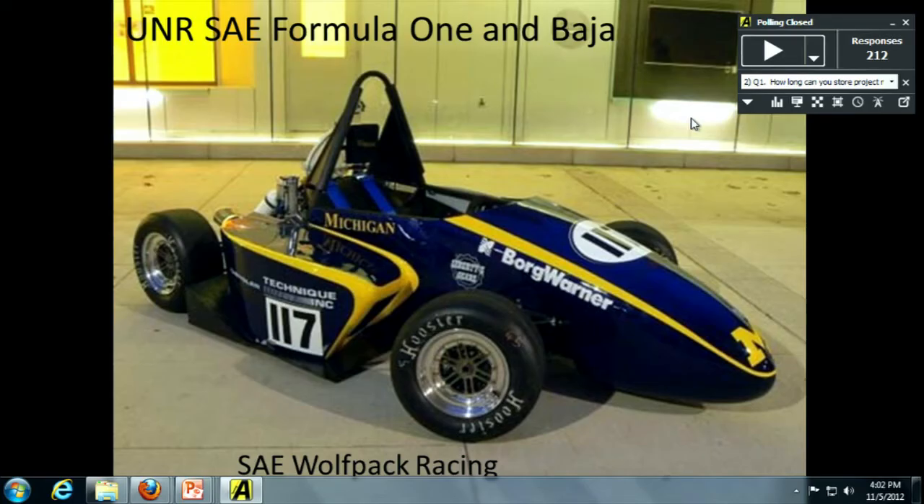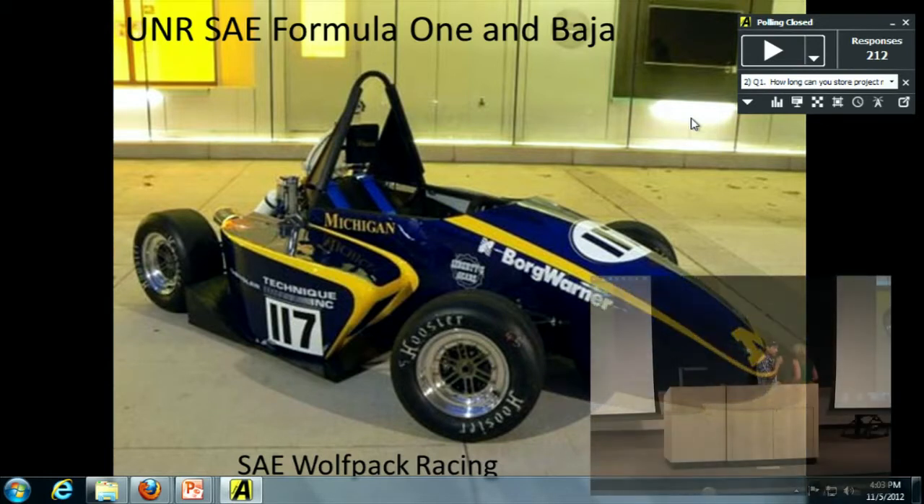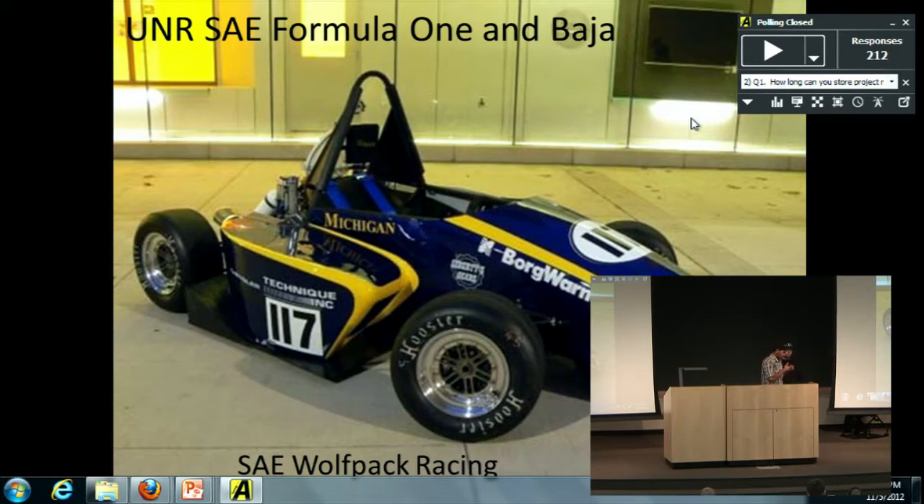We have an exciting class today. First off, I've got a student group here from the Formula One and Baja team club — they're building a Formula One car. I'm going to pass this over to Matt and Josh; they're both in this class. I'm Matt Haneck, this is Josh — he's the treasurer, I'm the president of SAE Formula One and Baja. It's a new club we're getting started here.